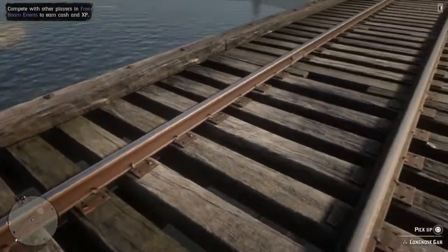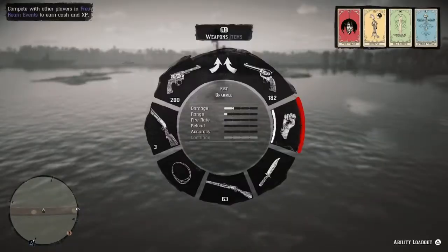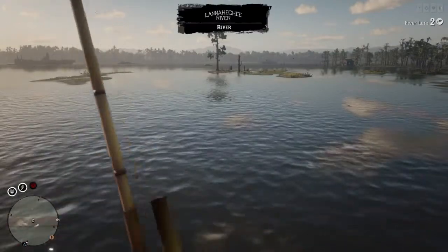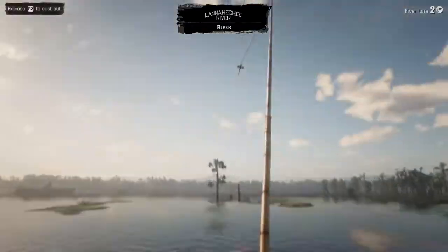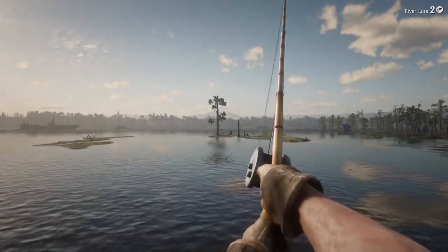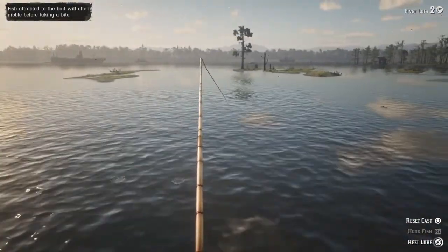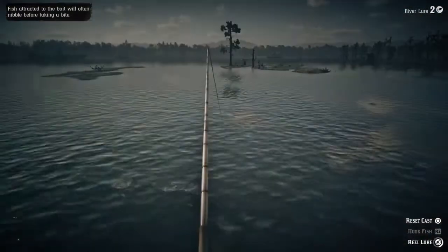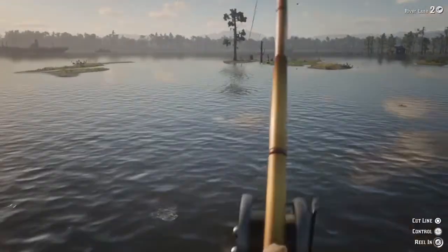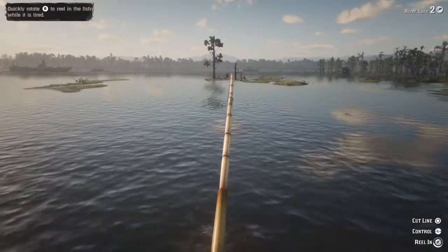I'm just gonna launch back out there — hopefully no damn train comes. These long nose are really fun fish to catch. At a certain time of year they're all over the place; I'm assuming it's their mating season. Holy shit, already we got a fish on! There's no editing in here boys — this is every cast, every fish.